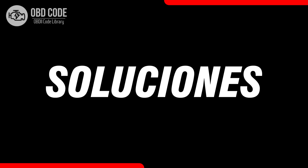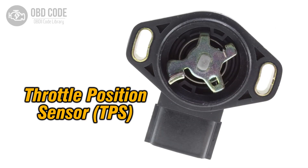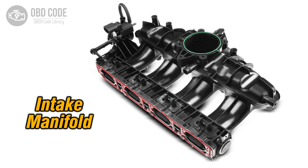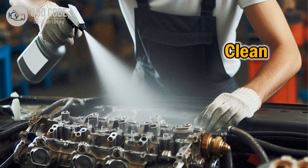Code solutions P2074: 1. Verify the proper calibration and adjustment of the throttle position sensor. Adjust or recalibrate as necessary. 2. Test the MAP sensor and MAF sensor for proper operation using a scan tool or multimeter. Replace any faulty sensors. 3. Inspect the intake manifold and associated vacuum hoses for leaks. Repair or replace any damaged components. 4. Clean the throttle body and idle air control valve to remove any carbon buildup or debris.